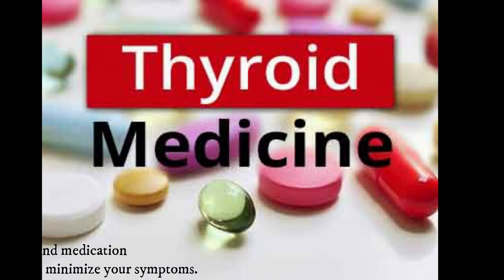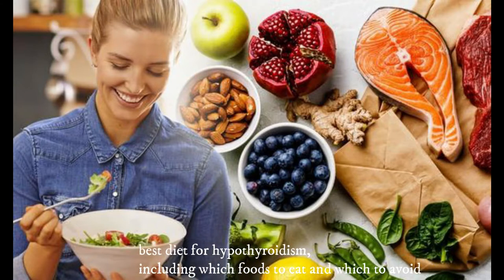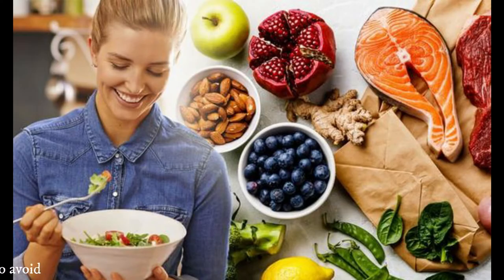This video outlines the best diet for hypothyroidism, including which foods to eat and which to avoid.